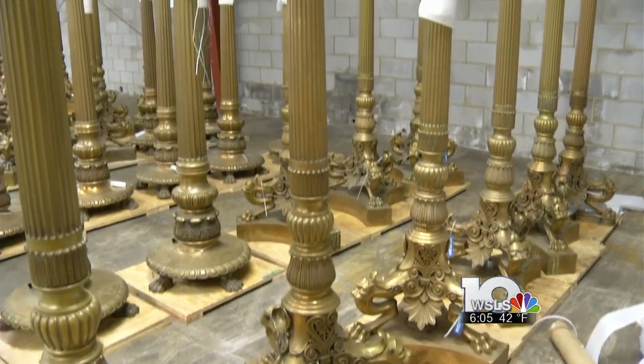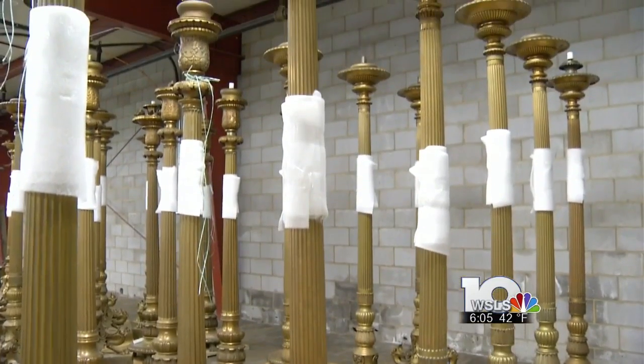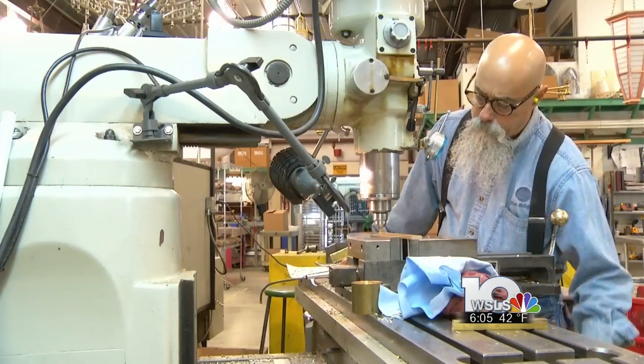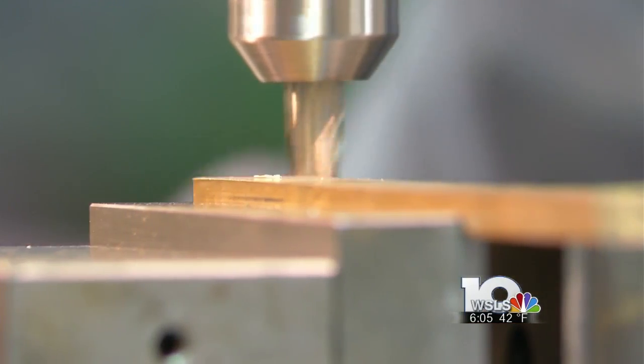In many cases, the originals were made over a century ago with fine detail that a machine can't reproduce. That's why workers here sculpt the replacements by hand with skills passed down through the generations.